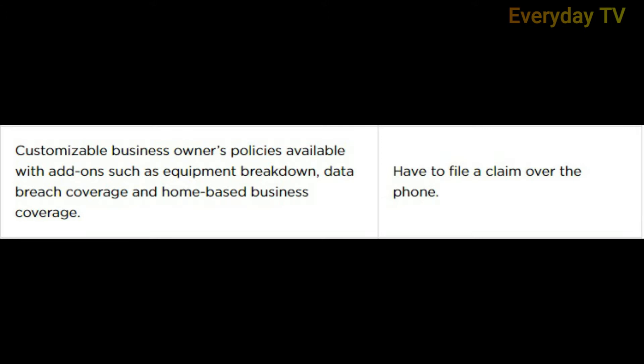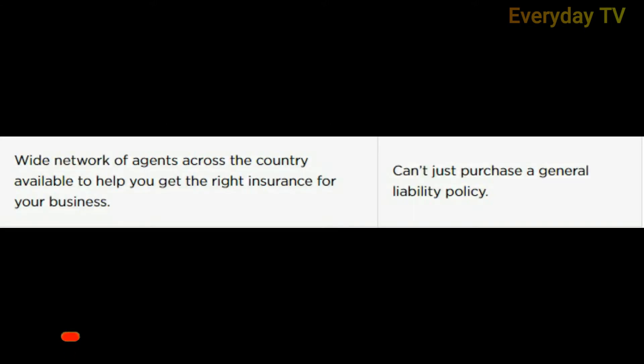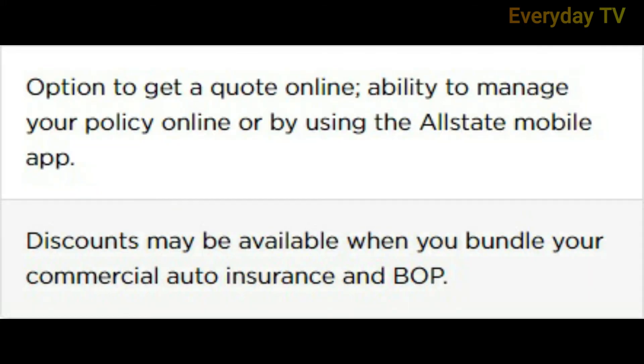Con: you have to file a claim over the phone. Pro number three: there is a wide network of agents across the country available to help you get the right insurance for your business. Con: you cannot purchase a general liability policy on its own. Pro number four: there is an option to get a quote online and the ability to manage your policy online or by using the Allstate mobile app.